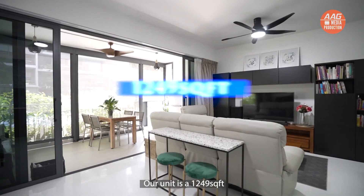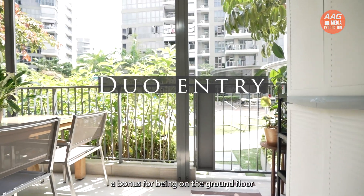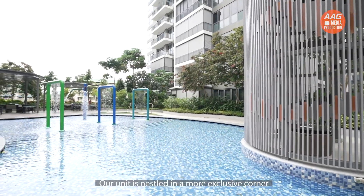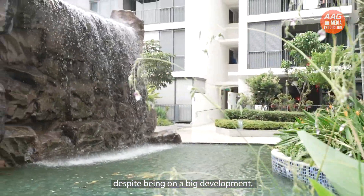Our unit is 1,249 square feet with a 4-bedroom layout and dual entry — a bonus for being on the ground floor. And when we look at the site plan, our unit is nestled in a more exclusive corner that gives you privacy and tranquility despite being in a big development.